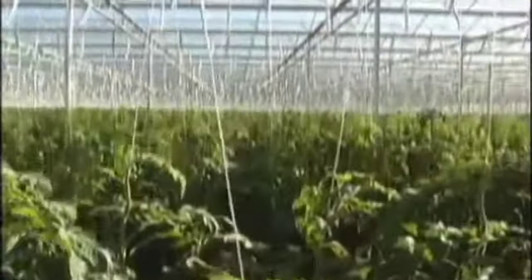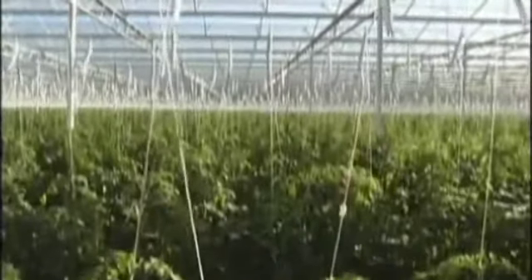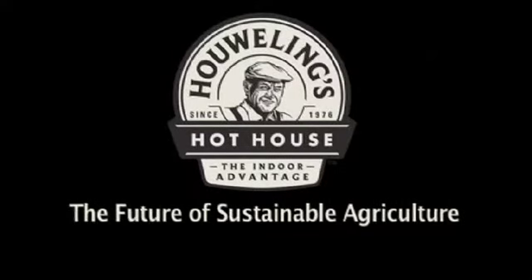Maximizing crop production and minimizing plant stress — the future of sustainable agriculture.